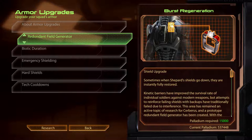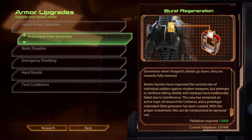Redundant Field Generator. Burst Regeneration. Sometimes when Shepard's shields go down, they are instantly fully restored. Kinetic barriers have improved the survival rate of individual soldiers against modern weapons, but attempts to reinforce failing shields with backups have traditionally failed due to interference. This area has remained an active topic of research for Cerberus, and a prototype redundant field generator has been created. With the proper investment, this can be miniaturised for personal use.